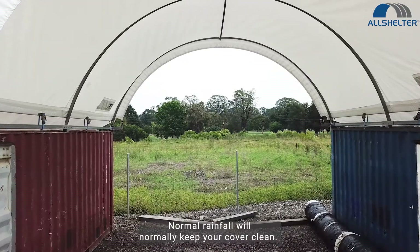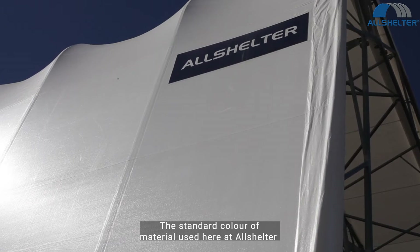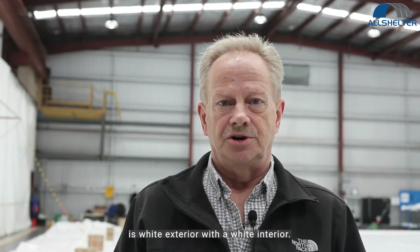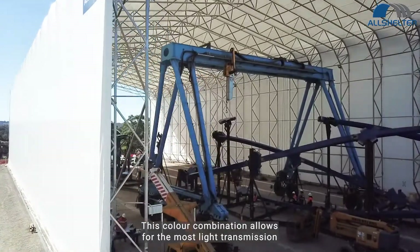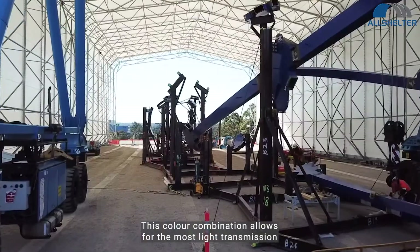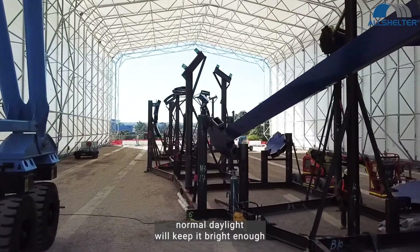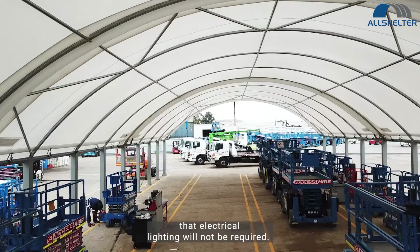Normal rainfall will normally keep your cover clean. The standard colour of material used here at Allshelter is white exterior with a white interior. This colour combination allows for the most light transmission. Unlike a conventional steel structure, normal daylight will keep it bright enough that electrical lighting will not be required.